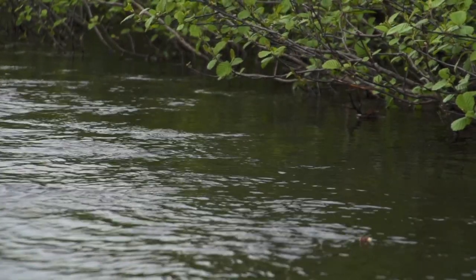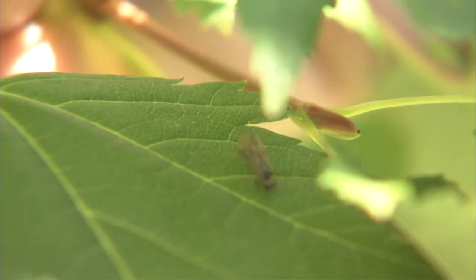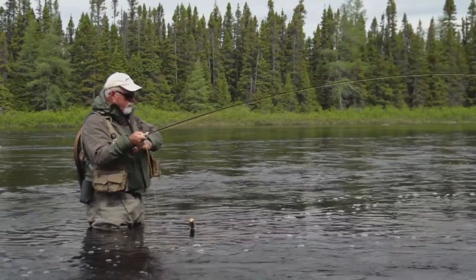That was right tight under the alders, so you've got to keep an eye there. That's where most of the caddis flies are going to be when they're mating and coming out to lay their eggs.